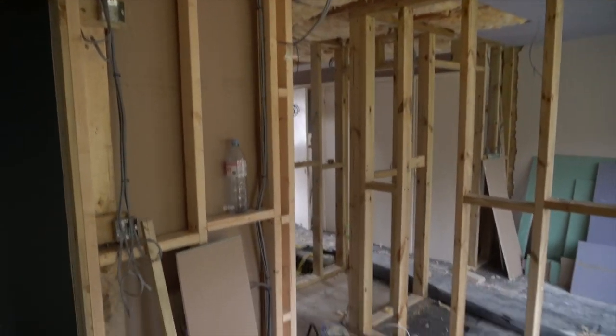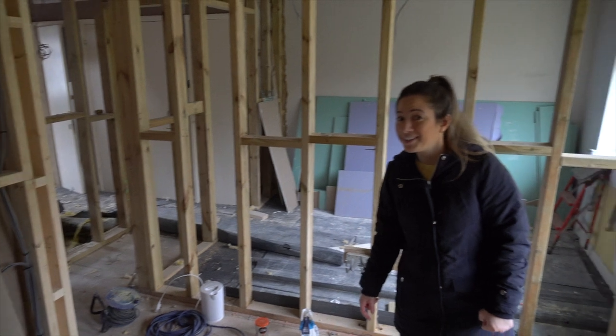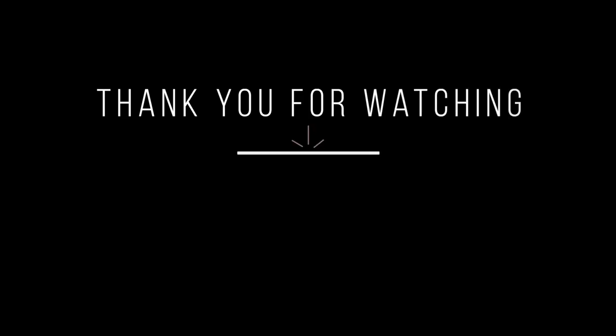We will see you next week — we're going to see you next week. Have a good one, see you later, bye!